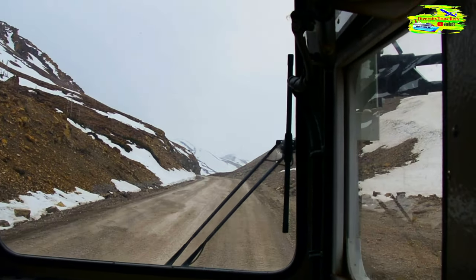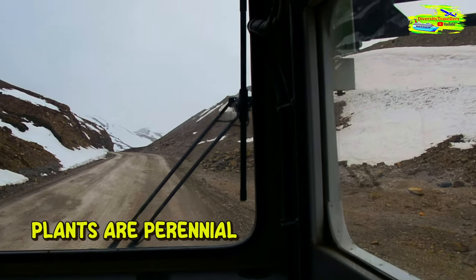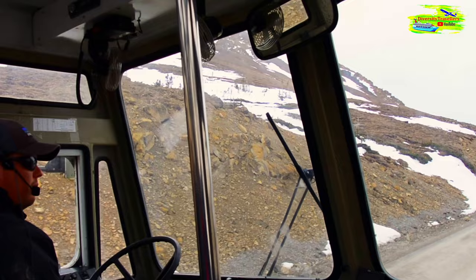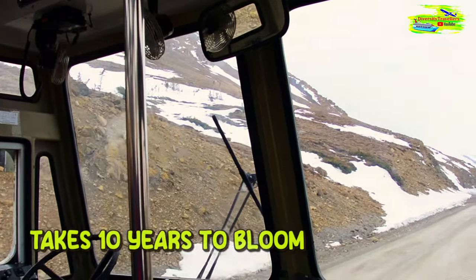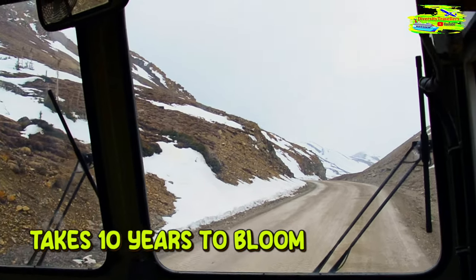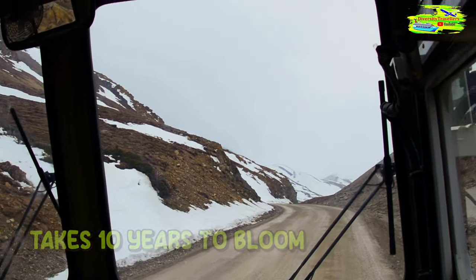We do have different mosses, plants and lichens that will grow up in the alpine region. Most of the plants are perennials, not annuals — they are self-seeding and return each year. It can take up to 10 years for one of these plants to bloom just one flower, and up to 20 years for them to bloom multiple flowers.